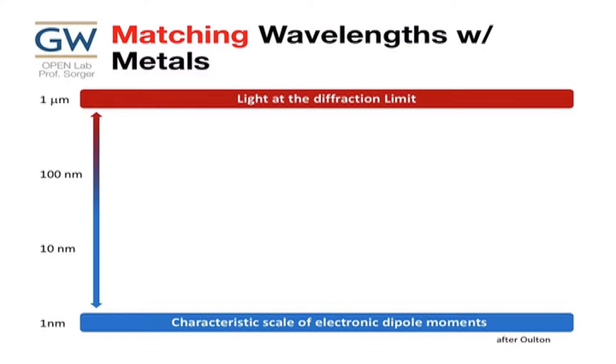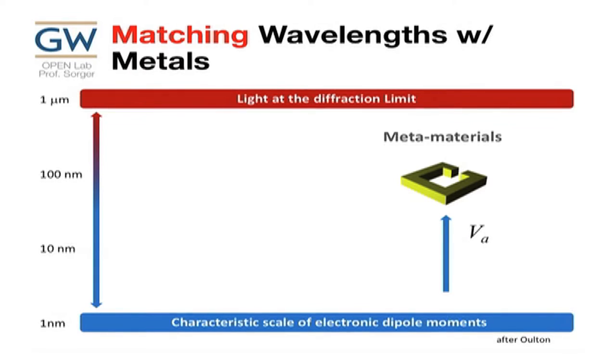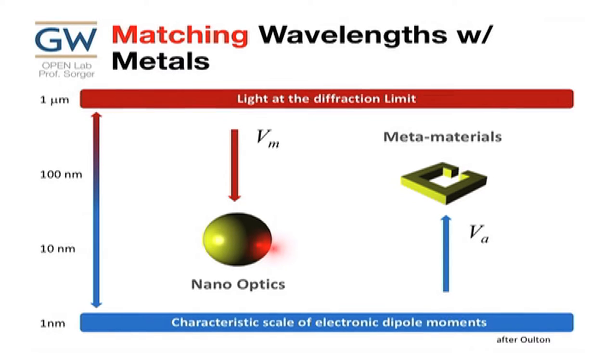People look into plasmonics and metal optics. Here's my 1,000 nanometer wavelength and here's my 1 nanometer — we're trying to match these two. The whole field of metamaterials takes the dipole moment and makes it big, trying to match upward. The whole world of plasmonics says: take this big light and squeeze it down. These are just two approaches to the same idea to address the same challenge.